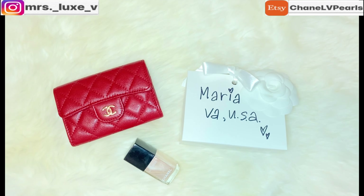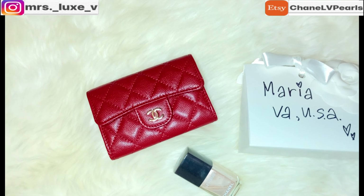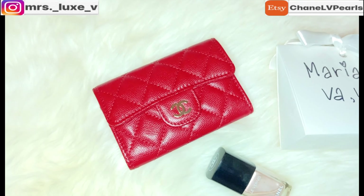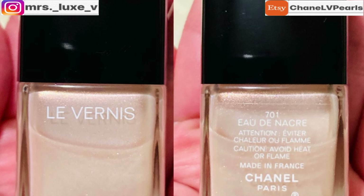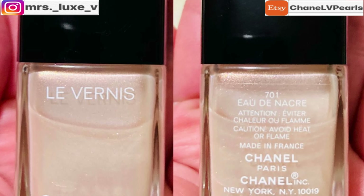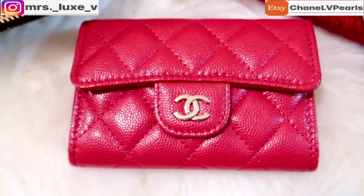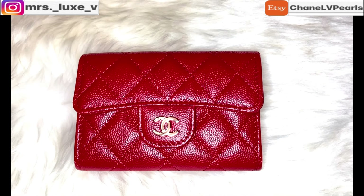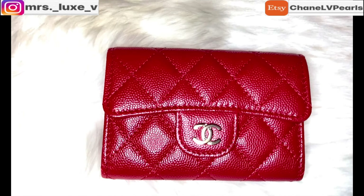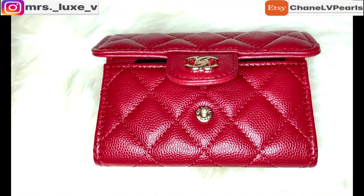My last items in my December favorites list are these two Chanel items: my 19B red card holder and this beige nail polish. This beige nail polish has a tad bit of shimmer to it, and I love this color as it can go with pretty much anything. The red card holder looks lighter during the day and darker at night. I'm treating this as my mini compact wallet and it can hold just enough for the usual cards that I normally take with me.